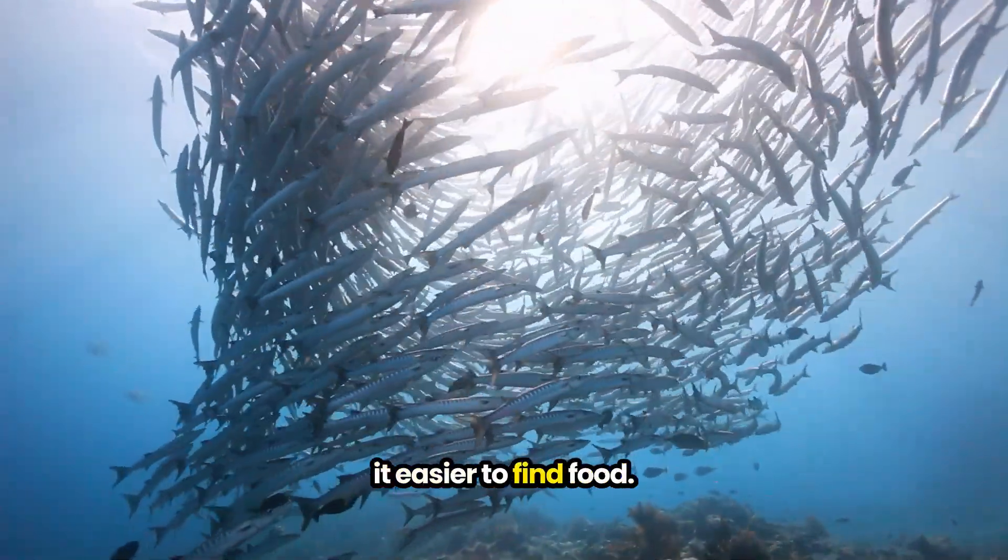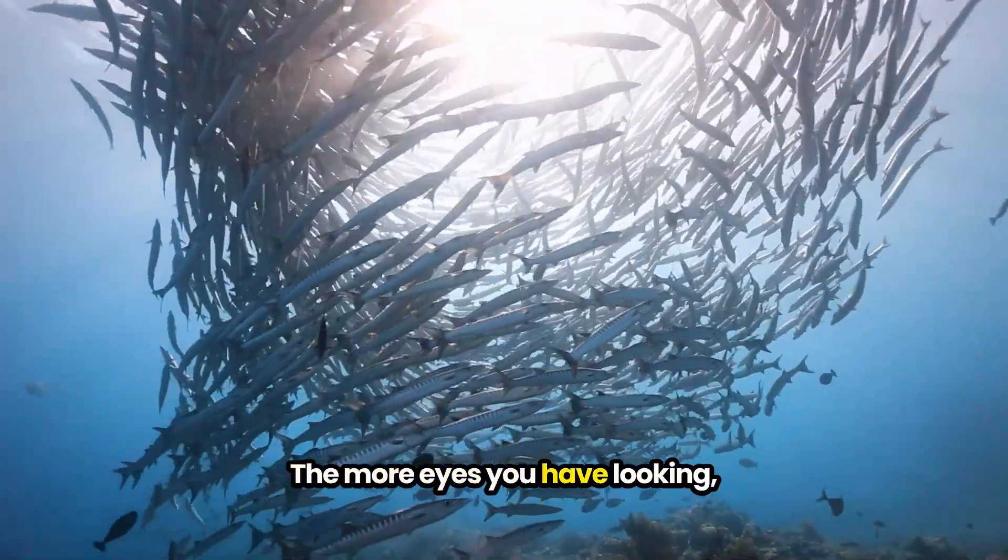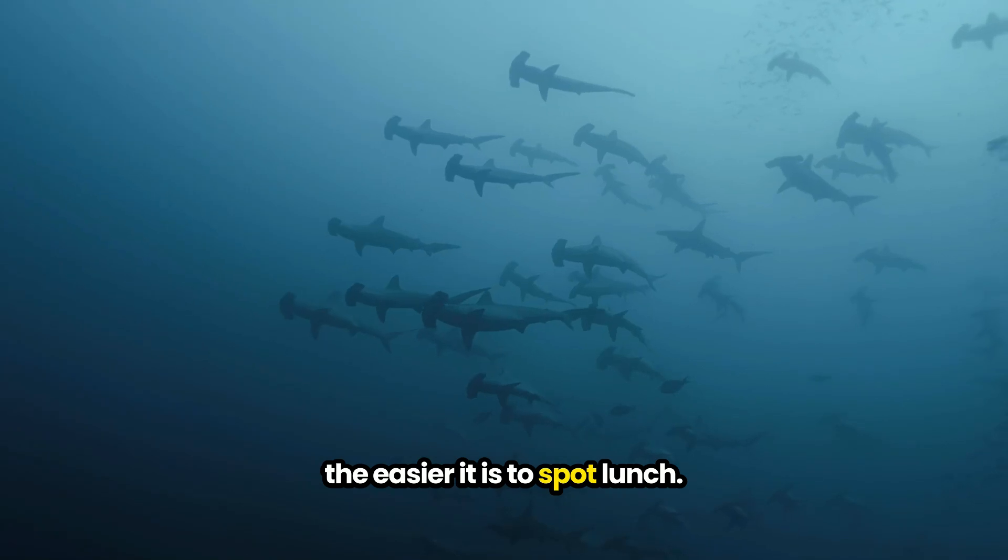Schooling can also make it easier to find food. The more eyes you have looking, the easier it is to spot lunch.